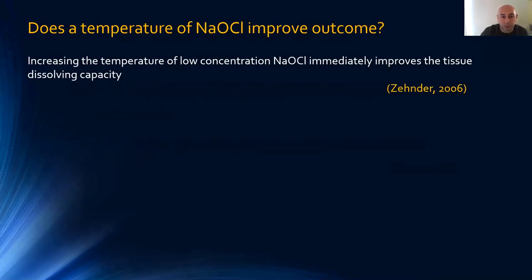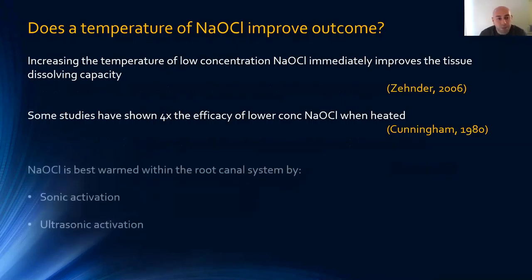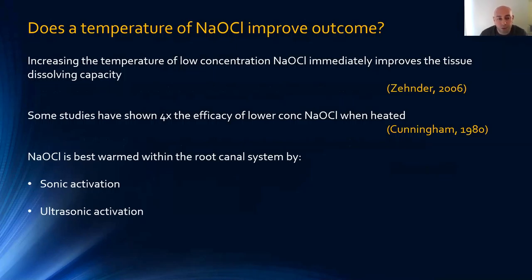Does temperature improve outcome? Increasing the temperature of a lower concentration of sodium hypochlorite immediately improves tissue-dissolving capacity — studies by Cunningham showed this can be up to four times as effective. The best way is simply to place it in the tooth itself, which is attached to the body and will automatically heat up to body temperature. Further heating occurs with sonic and ultrasonic irrigation. I don't like pre-warming sodium hypochlorite — I think putting it in the canal and using sonic or ultrasonic activation is sufficient.